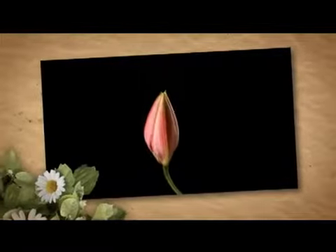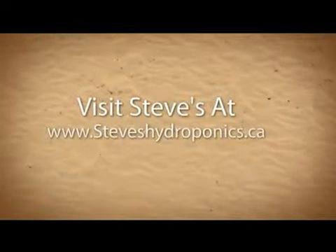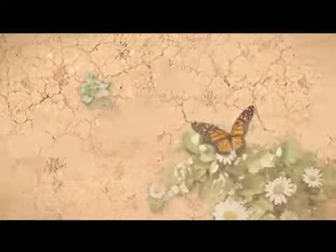With over 60 years combined growing knowledge, the staff at Steve's is always willing to help you. Steve's also carries the largest selection of hydroponics products east of Montreal. Visit Steve's Hydroponics at www.steeves.com.au or www.steeveshydroponics.ca today.